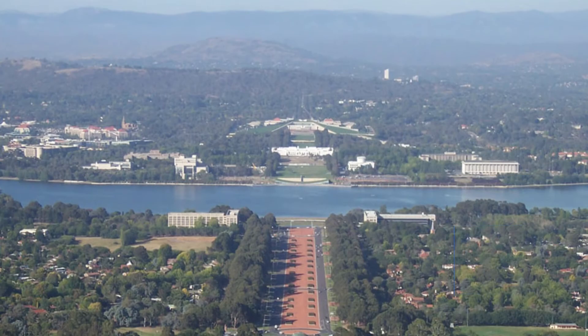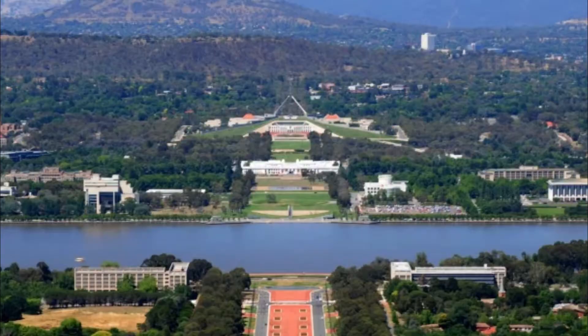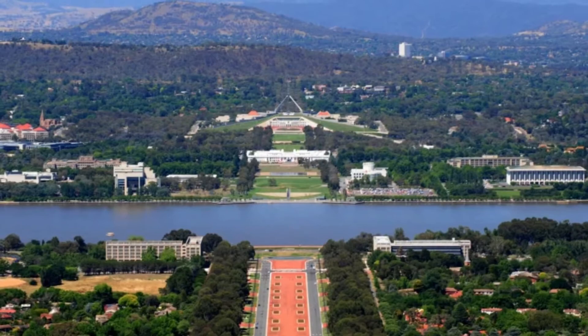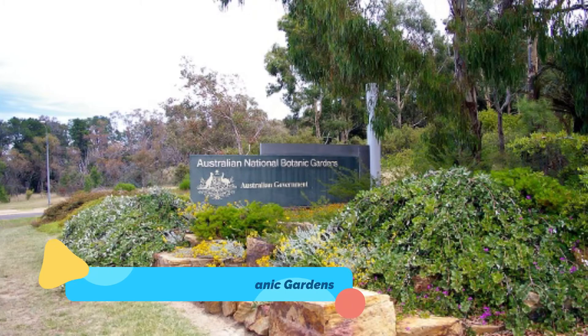Number nine: Mount Ainslie Lookout. To really appreciate the layout of this carefully planned capital, head to the lookout of 843-metre Mount Ainslie, one of the city's most popular vantage points. A well-paved walking and biking trail winds for just over two kilometres from the rear of the Australian War Memorial.